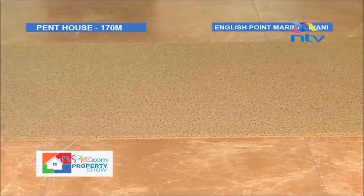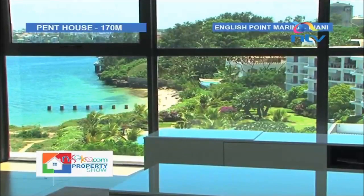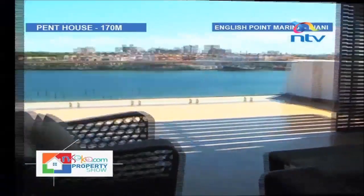The floor is brown polished porcelain tiles. Each apartment has a large balcony and enjoys a view over the gardens, out across the ocean to the skyline of Mombasa Old Town and Fort Jesus.